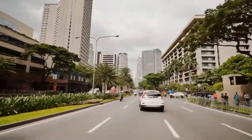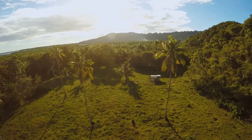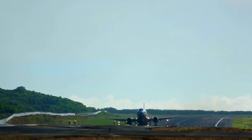Bring your sunscreen. The sun is incredibly potent in the Philippines. The skin burn timescale can be as little as 5 to 7 minutes, and it's even possible to get burned on a cloudy day.